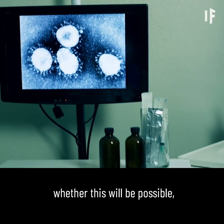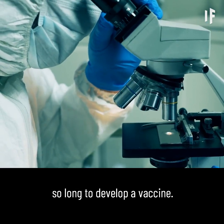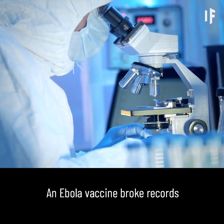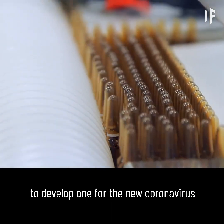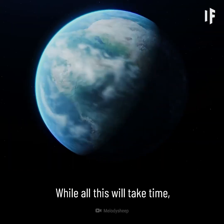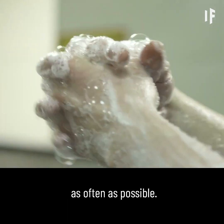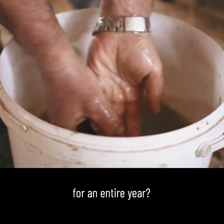Collecting evidence on whether this will be possible, safe, and effective is part of what's taking researchers so long to develop a vaccine. It's a race against time to develop a vaccine amid a pandemic. Each step in vaccine development usually takes months, if not years. An Ebola vaccine broke records by being ready in five years. The hope here is to develop one for the new coronavirus in a record-breaking 12 to 18 months. While all this will take time, stay home if you can to protect the most vulnerable. And don't forget to wash your hands for at least 20 seconds, and as often as possible. Now, what would happen if you didn't do that for an entire year? That's a story for another What If.